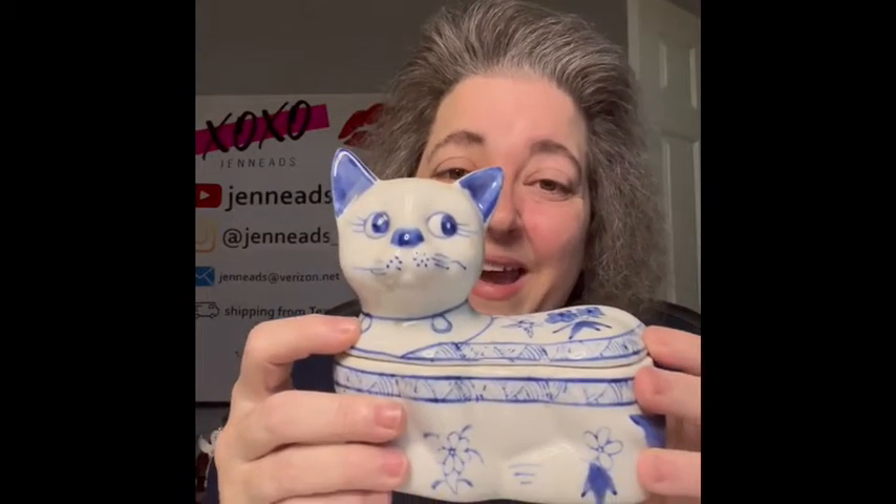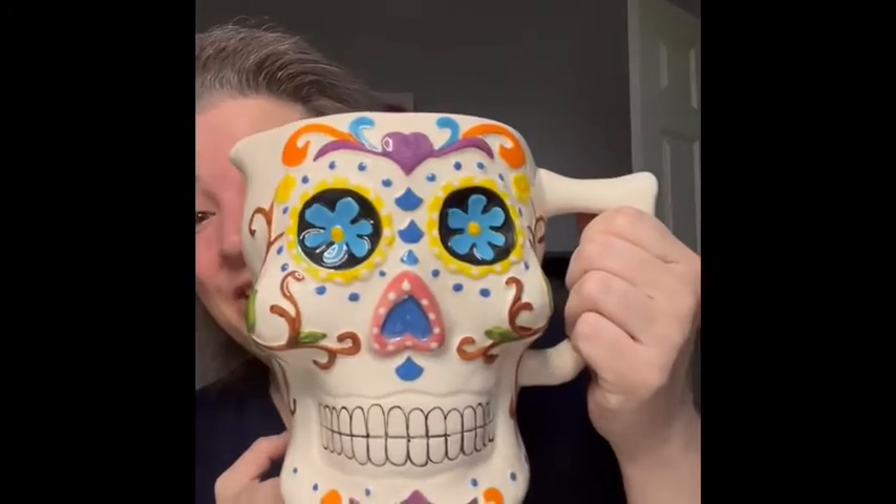I am also bringing this really cute cat dish — a little trinket dish. It is stunning, it is cute. I'm a sucker for blue and white; I love that color combination together. I am bringing this to that sale.